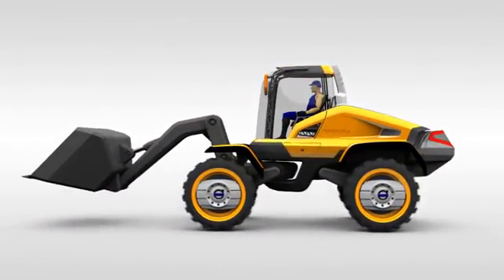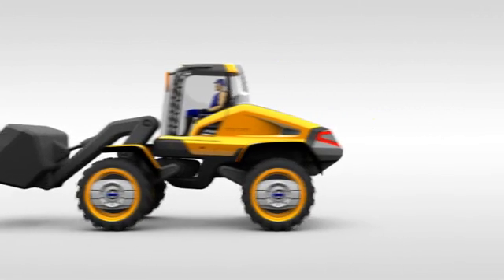Some of the technology found on the Griffin is already under development or even being tested. This is a very real interpretation from Volvo Construction Equipment of what you can expect to see hard at work on sites in the future.